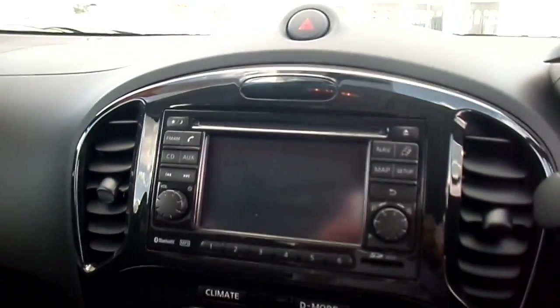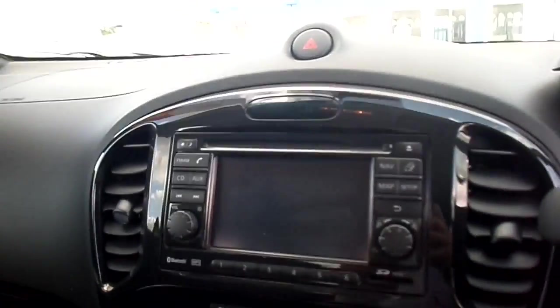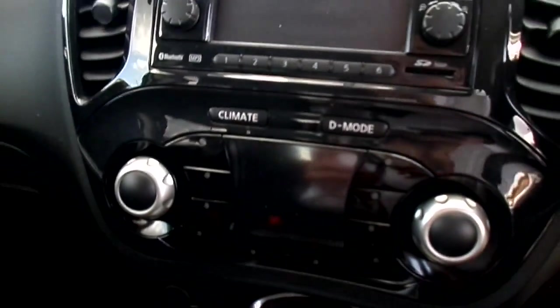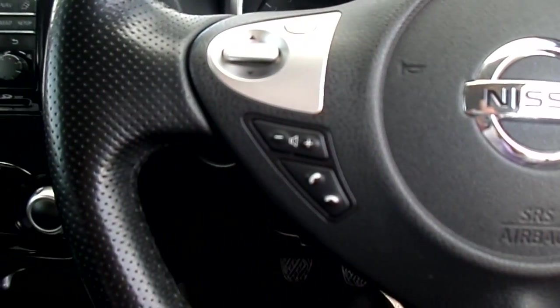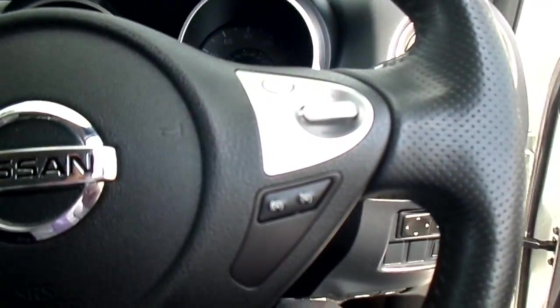5-speed manual gearbox with a single CD player radio with phone and Bluetooth connectivity. We have air conditioning, sat-nav, phone controls on the steering wheel, and cruise control.